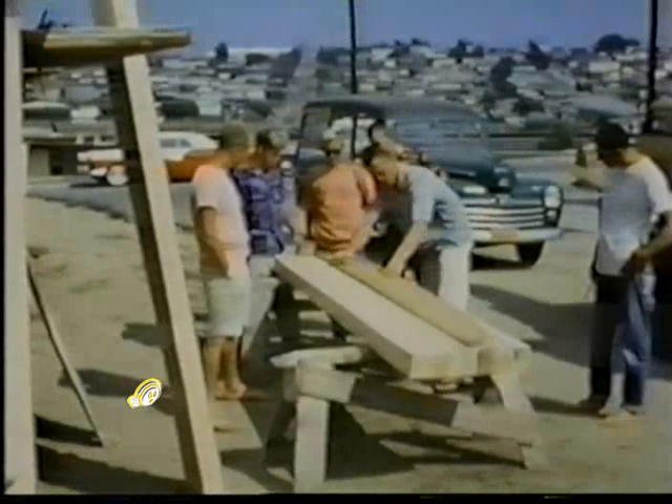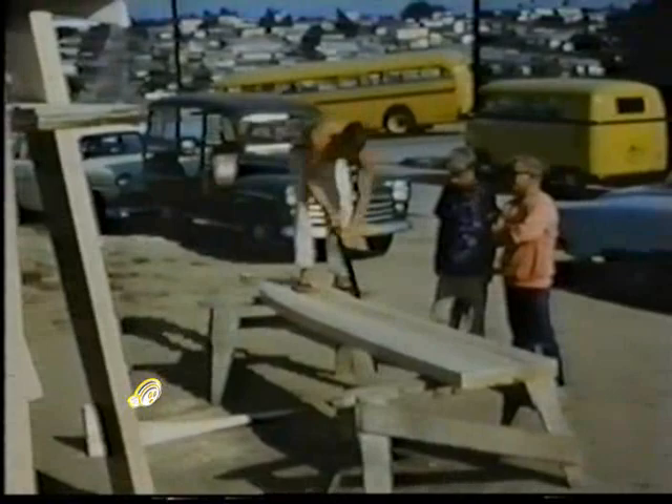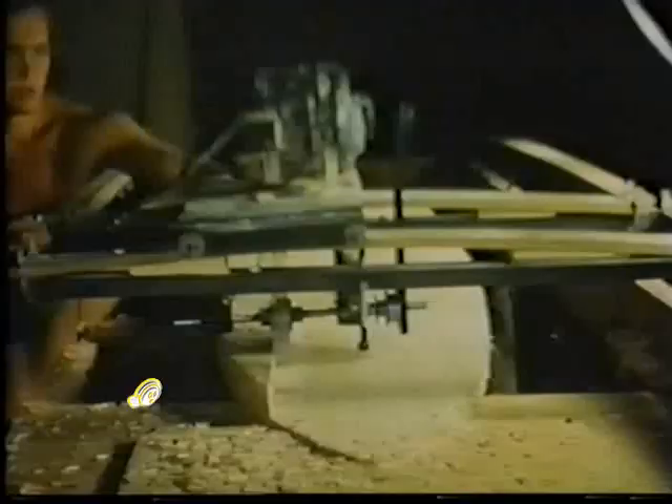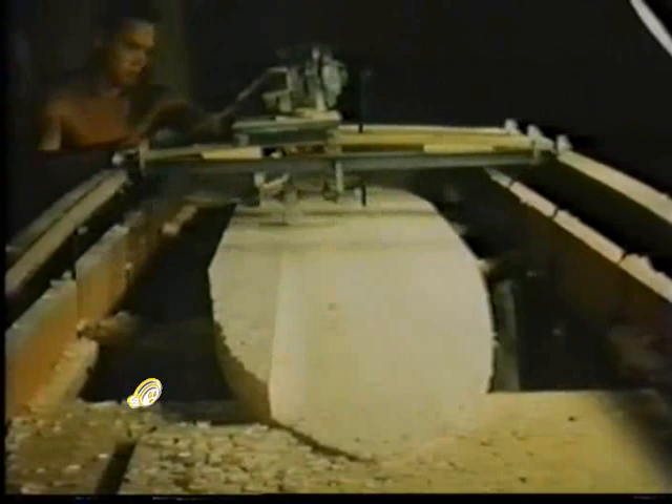A lot of people don't realize it, but we were really weight-conscious even back then. They were gluing it up earlier, and now you're putting the plank shape on it, right? Right. And if you look closely at the templates here, you can see this is the early-day Malibu board, which was influenced by Joe Quig and Matt Kivlin and Dave Rockland.